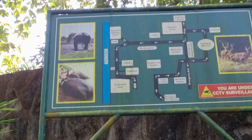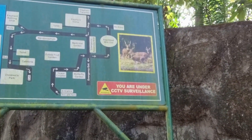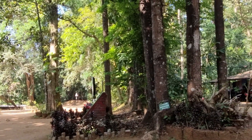They have a little map there showing where the elephant camp is and where they bathe the elephants. And apparently there is a deer park also. Beautiful forested area.